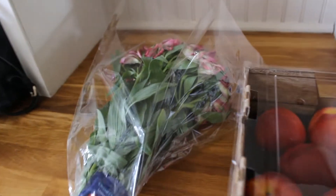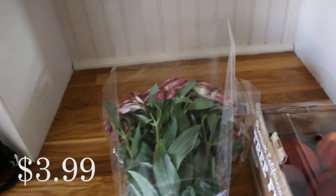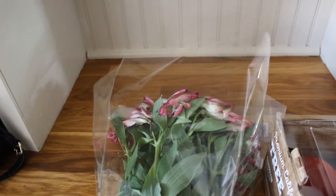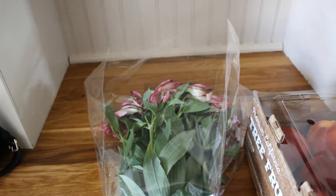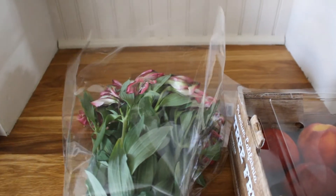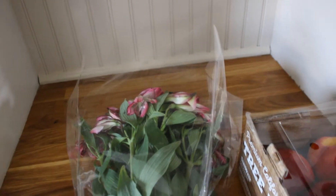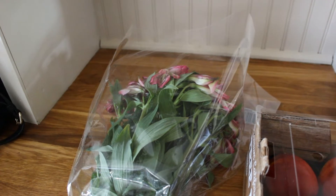I'm going to start with Trader Joe's because that is where I went first. The first thing I grabbed when I walked in were these beautiful flowers. I always love getting fresh flowers from there — they have such a good selection and really great prices. These are $3.99. I always say get your flowers from the grocery store because I find them to be nicer than at the florist. I think they last a lot longer and they're quite a bit cheaper. These are just Alstroemeria — this is typically what I get. They're a really good hearty flower and these usually last me like two to three weeks.